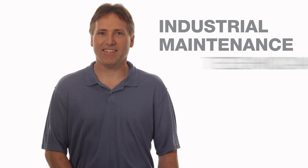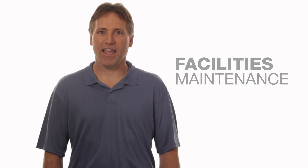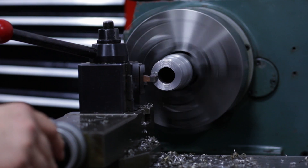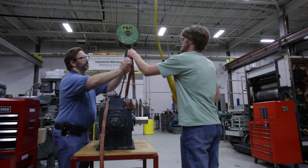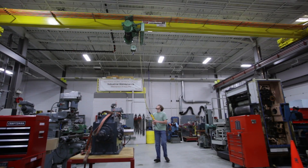I'm Dave, an industrial maintenance technician student. My classes and the classes for facilities maintenance and carpentry are concentrated in the G building way in the south end. Because in IMT we are training to be the mechanics of industry. We tackle everything from mechanical, hydraulic, pneumatic, electrical, and welding processes.